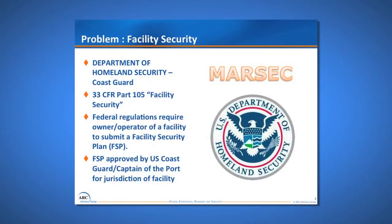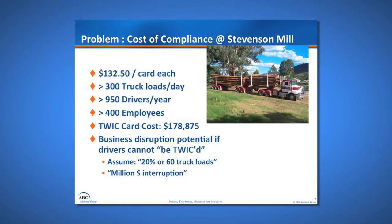The problem we faced at the Stevenson mill is we had to have a MARSEC — maritime security — compliance project, and we had to submit a facilities security plan for approval and then execution. We did that about five years ago and at the time we had two avenues. One was to issue TWIC cards — transportation worker identification cards — to a bunch of folks. We had about 300 truckloads a day of product and fiber coming in and out, representing about 950 drivers per year.